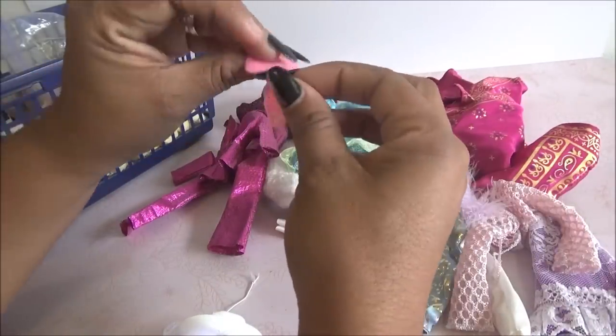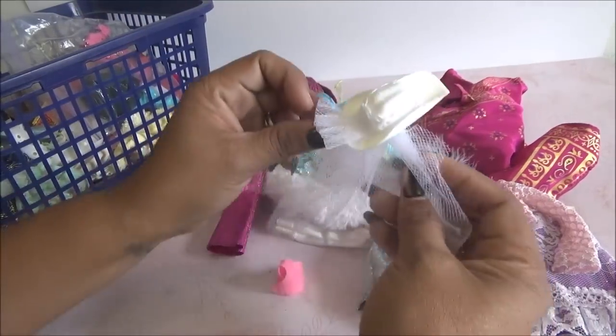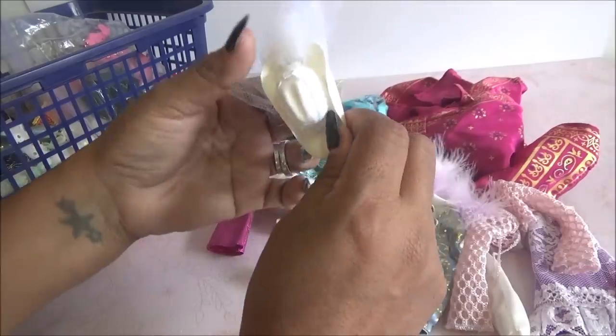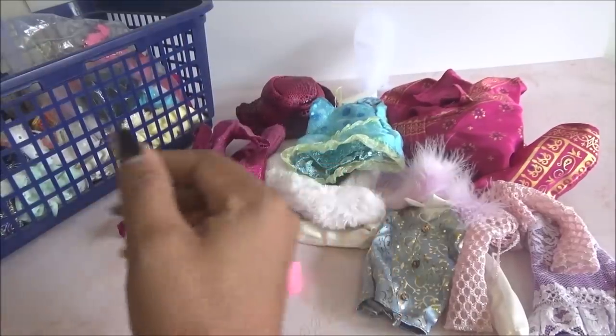Viene este que es como un pañal de bebé, en rosa. Y luego viene este que es como un sombrerito para la boda, a lo mejor para la muñeca cuando se va a casar, pero con estilo western, estilo norteño.